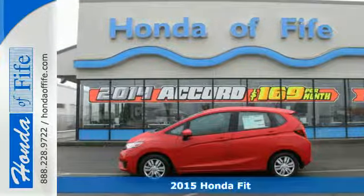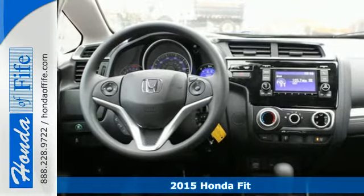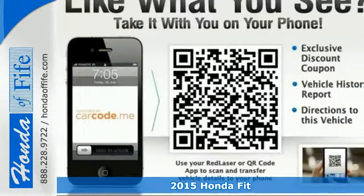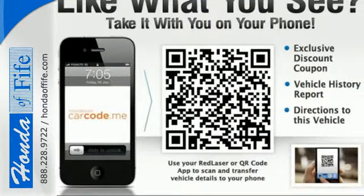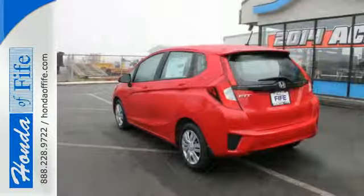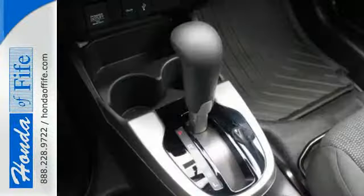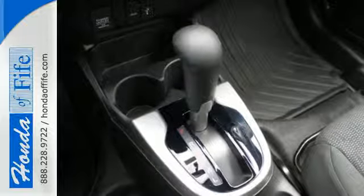It's a 2015 Honda Fit. This Honda offers fun-to-drive handling as well as plenty of forward-thinking technology to keep you sharp on the road. Its iVTEC engine with EarthDreams technology generates 130 horsepower and 114 pound-feet of torque, while the exclusive Honda Magic Seat opens up the possibilities with increased cargo space.